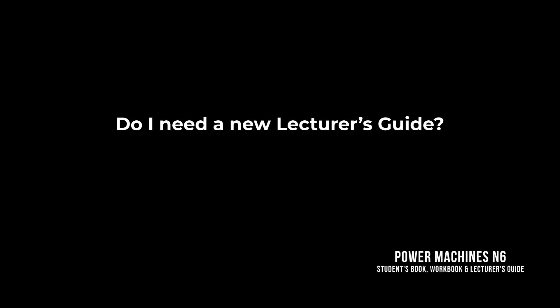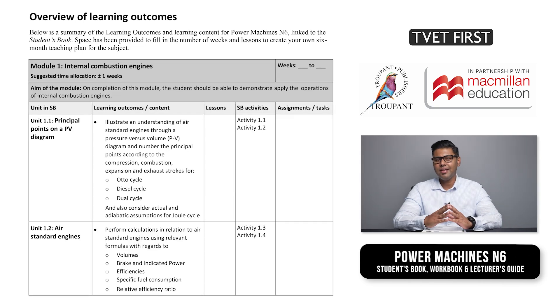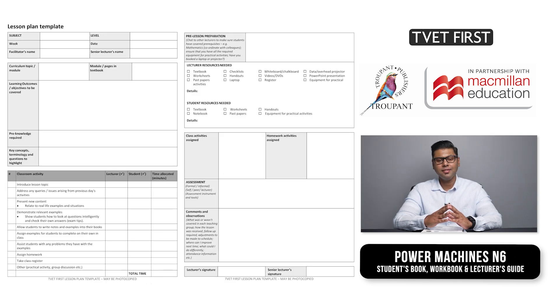Do I need a new Lecturer's Guide? The completely new Lecturer's Guide is a crucial part of your daily teaching. It includes the complete answers to all the activities and assessments in the Students Book. It also has a full memorandum to the practice exam paper in the Students Book. The Lecturer's Guide offers a 10-week teaching plan with teaching ideas and suggestions, and a photocopiable lesson plan template.